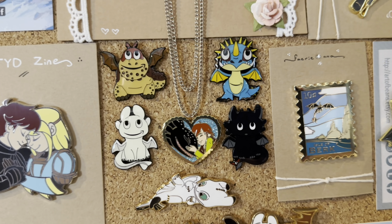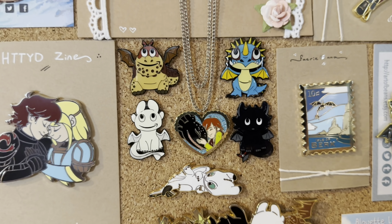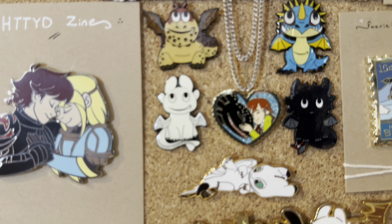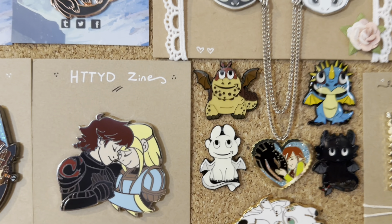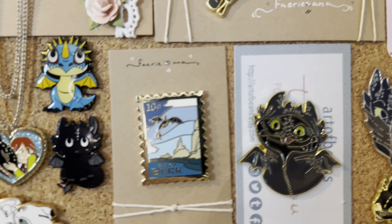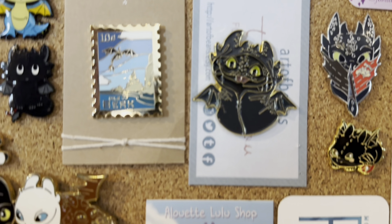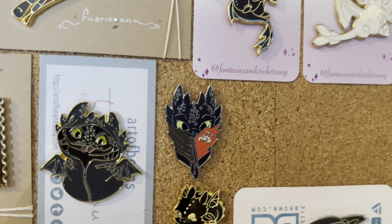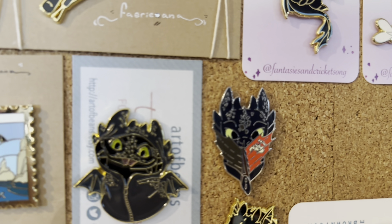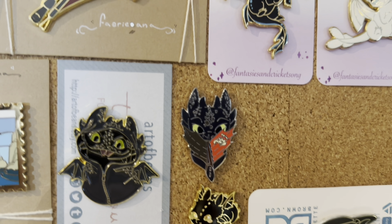Then over here we have these four Pesce pins which are inspired by the Amazon Pesces. And then we have the Toothless and Hiccup and Heart, and then this Random Pouncer — not sure where they are from. Then we have this one made by Art of Beans, which is just a Toothless in a onesie, and I think that's super cute. And then we also have this really cute little Toothless with his tail in front, which is made by NRW Arts I believe.